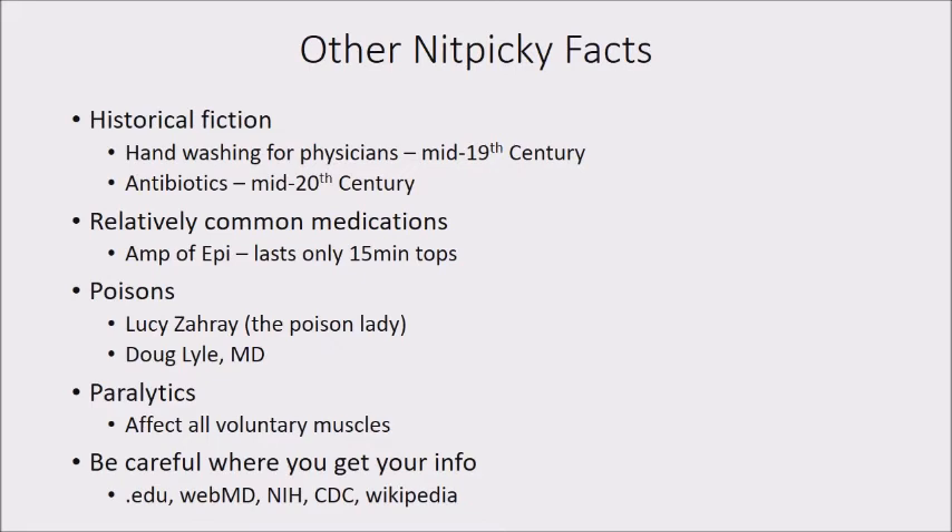Some nitpicky facts that healthcare workers would prefer you get right in your fiction. Historical fiction is a huge area where problems arise. I've read books where doctors washed their hands before hand washing was realized to be important. Before the mid-19th century, we didn't know that bugs were causing infections, and it wasn't recommended that doctors wash their hands — midwives were way ahead of us on that. Antibiotics didn't really appear until the mid-20th century, so if someone in a World War II story is getting antibiotics, it better be the only one available back then — and it was not commonly available.